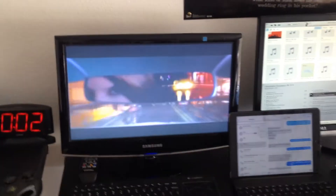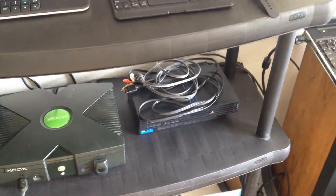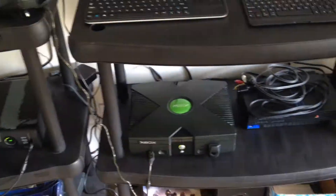Moving over here I got my old school TV. I have the original Xbox connected into it now, and I have my PS2 right next to it which will be connected into it as well. I also have another switch here — I just bought it — and I'm going to use that to switch between the Xbox and the PS2 on the same screen.